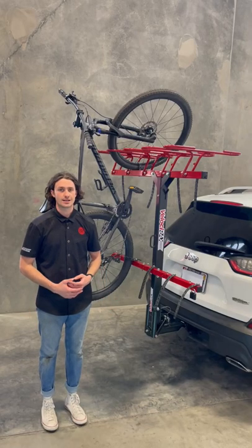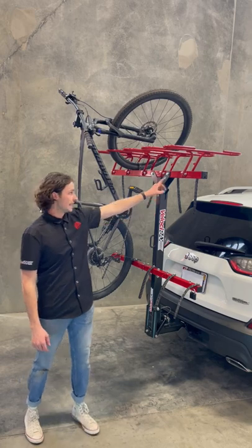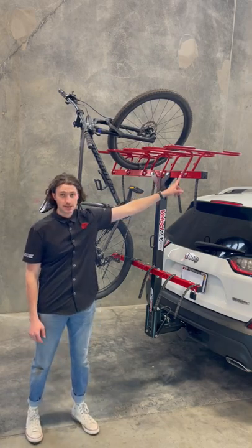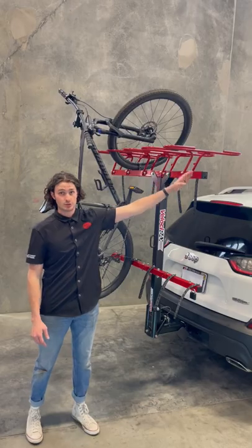Hey, what's up guys? This is Seth with Velociracks and today I've got our 5 rack here in front of me. This is our standard 5 rack with 10 inches of spacing in between each basket, in comparison to our 5X rack that has 15 inch spacing in between each basket.